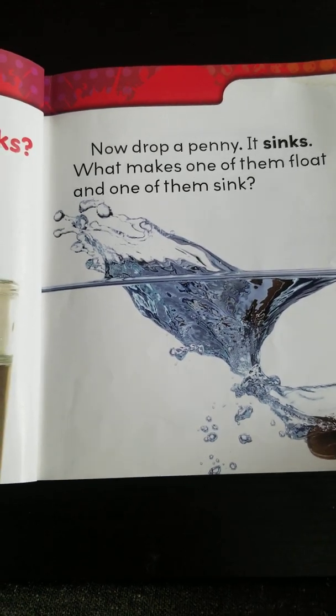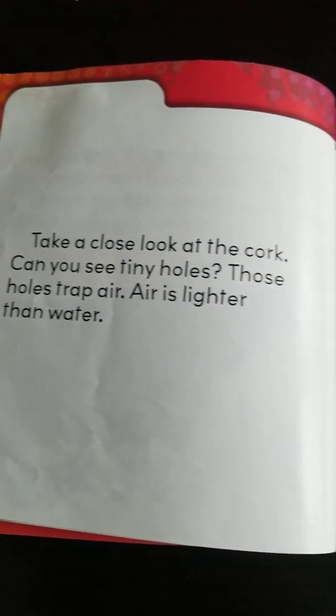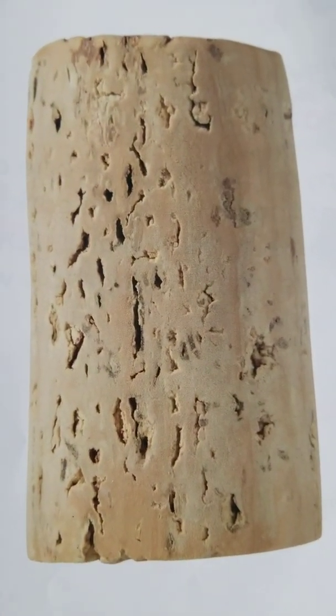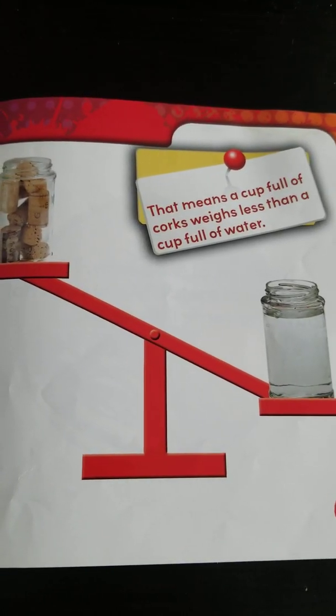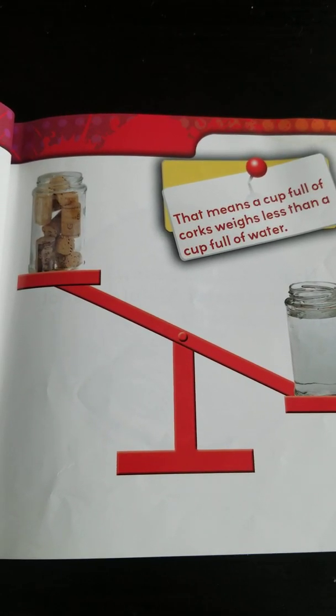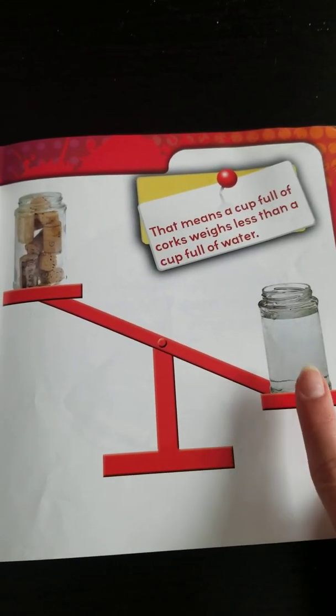Can you guess before we read on? Why does the cork float and the penny sink to the bottom? Take a close look at the cork. Can you see tiny holes? Those holes trap air. Air is lighter than water. What is density? Tiny air pockets are one of the things that make corks have less density than water. Anything that has less density than water will float.